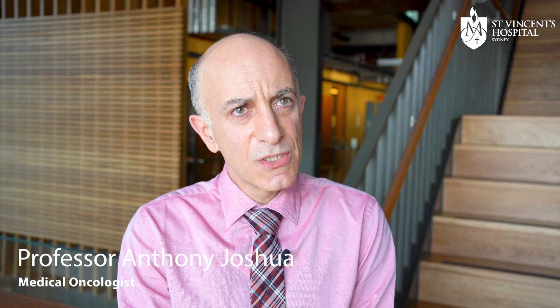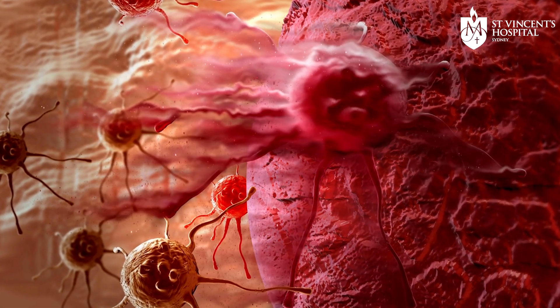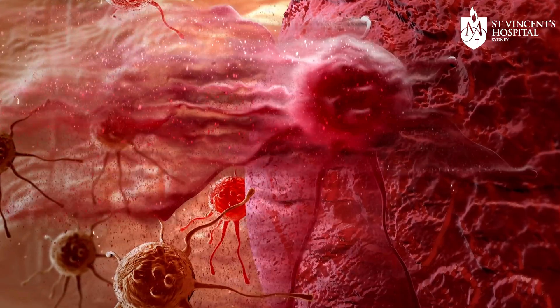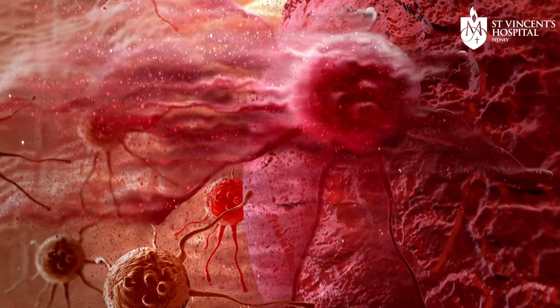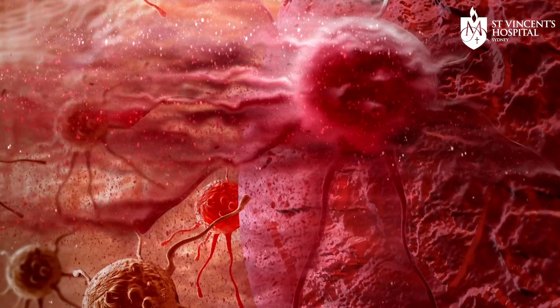Chemotherapy for prostate cancer is a certain type, a certain family of chemotherapies that we use which have a specific mechanism of action. That is to hold the cell stable such that the prostate cancer cell can't move nutrients around the cell to keep its vital functions going. As such, the cells will usually die to some extent because they can't carry on the vital functions that they need to keep themselves alive.